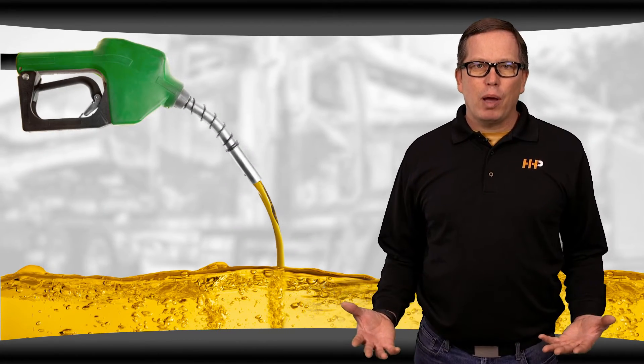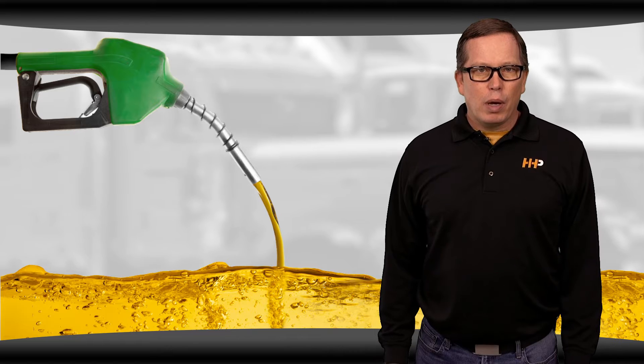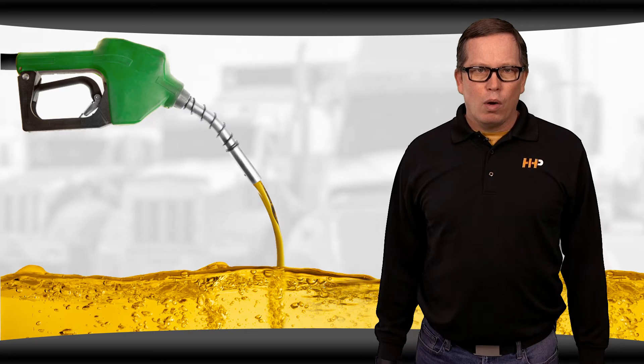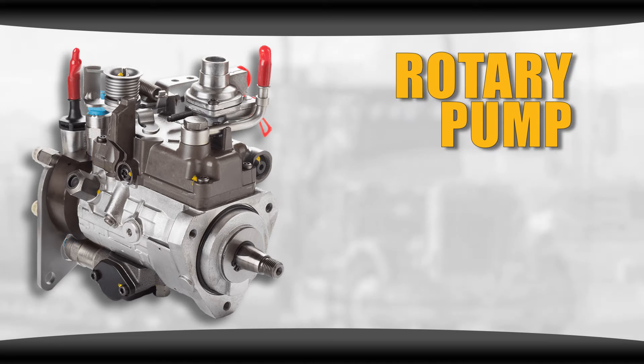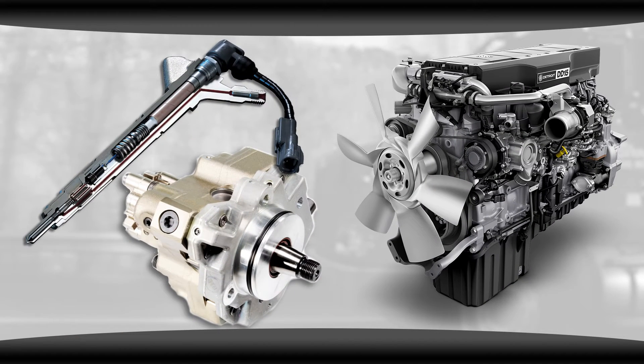But fuel contamination might not be the first thing that comes to your mind when you're looking for possible causes for your fuel pump failure. You might even be thinking, I never noticed a problem with my pump from contaminated fuel before — why would that be the cause now? It's probably because you've been running an engine with an older style rotary pump. Those pumps can handle more debris and contaminants before you notice a problem, but with newer engines, we're seeing more and more common rail fuel system failures.